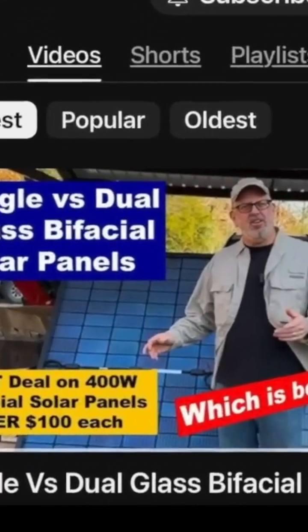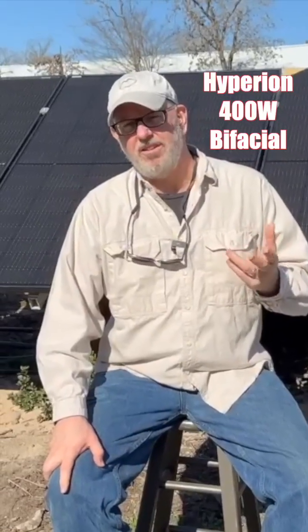Our last video was looking at the difference between single and dual glass solar panels. From that video, we got some excellent feedback and some questions, so that inspired me to do a little bit more investigating and some testing.